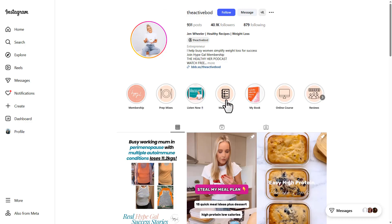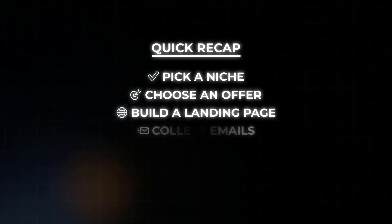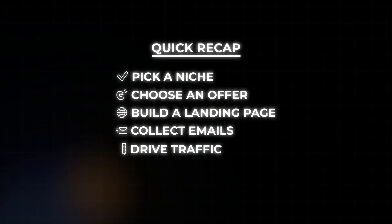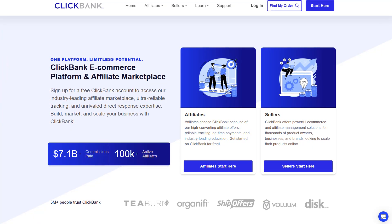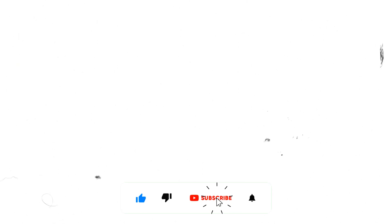Here's a quick recap: first pick a niche, then choose an offer, build a landing page to collect emails, and drive traffic using Instagram. Follow these steps and start your ClickBank affiliate marketing journey. If you want more videos on ClickBank, comment 'want more ClickBank videos'. Don't forget to like and subscribe with the notification bell turned on so you don't miss what's coming next.